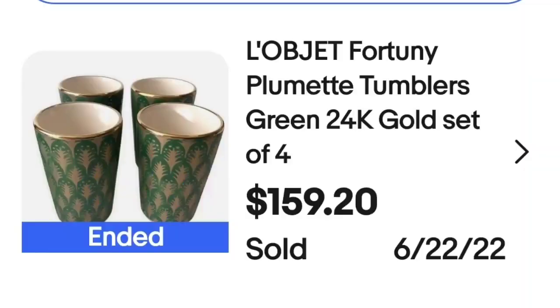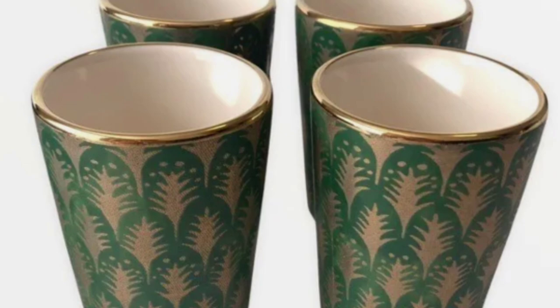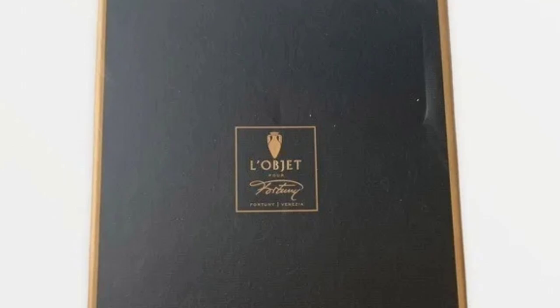Next are some tumblers with 24-karat gold — anything with gold typically sells for good money. This is Les Objets Fortuny Plumet tumblers, green and 24-karat gold, set of four. They sold for $159.20. Up close you can see a beautiful pattern, and on the bottom they are clearly marked. The seller also had the original box.